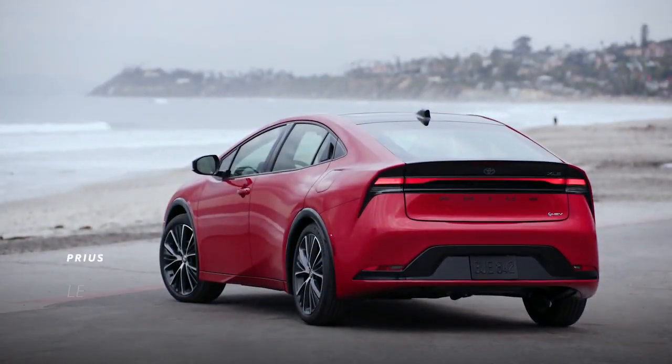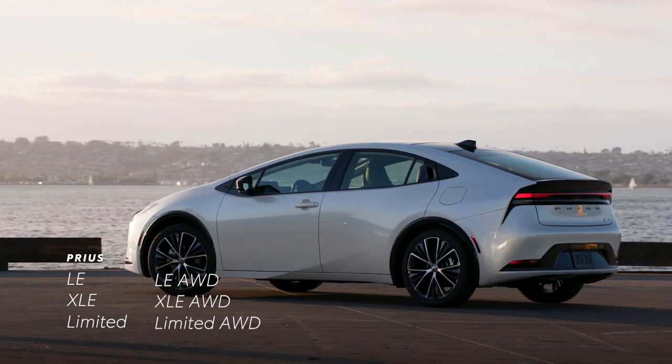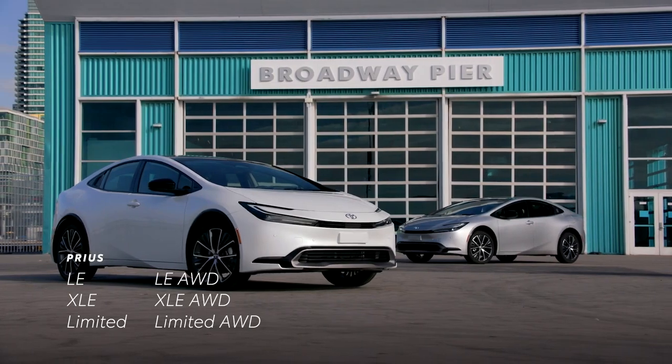Divided into three grades — LE, XLE, and Limited — and offering available all-wheel drive across the entire lineup, Prius is ready to once again lead the hybrid charge.